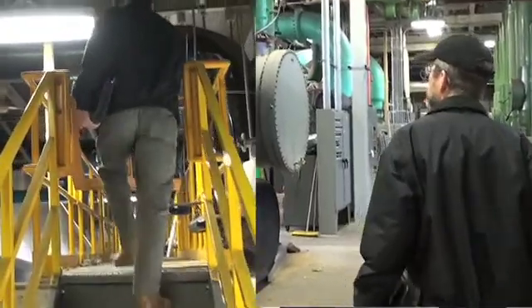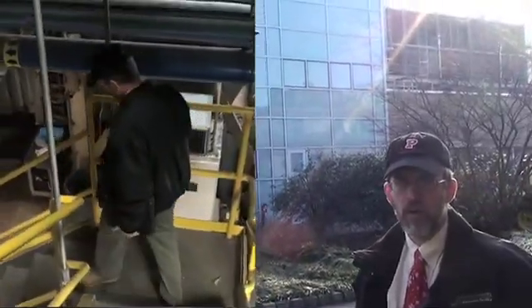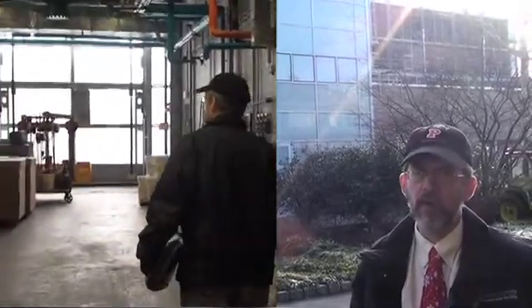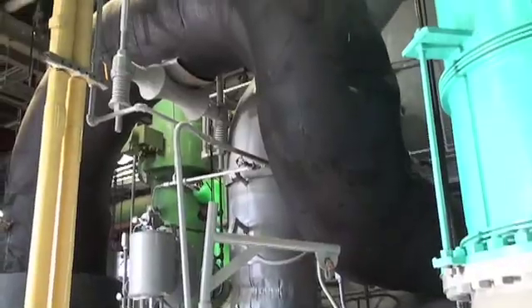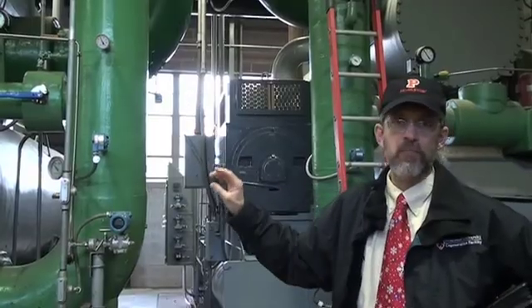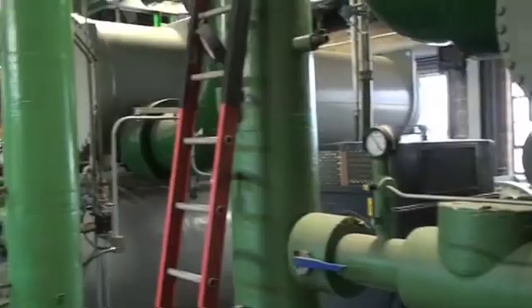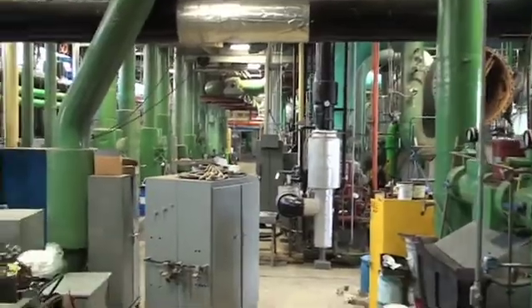The thermal storage plant is really about buying electricity when it's inexpensive and cooling the water we use for cooling the campus, then delivering that water when the value of electricity is quite high. In the thermal storage plant we have a variety of electric and steam-driven equipment, large and small, which we value tremendously because we can pick the most optimal piece of equipment on any given day for the environmental conditions and campus demand.